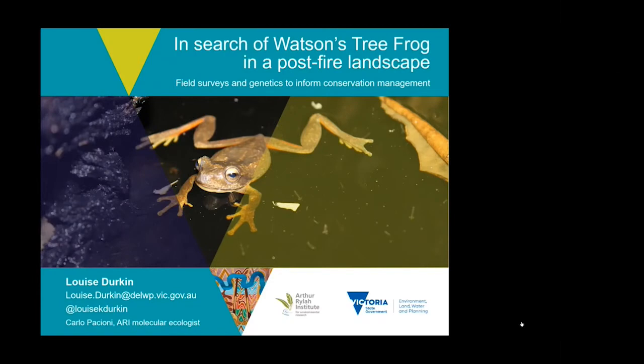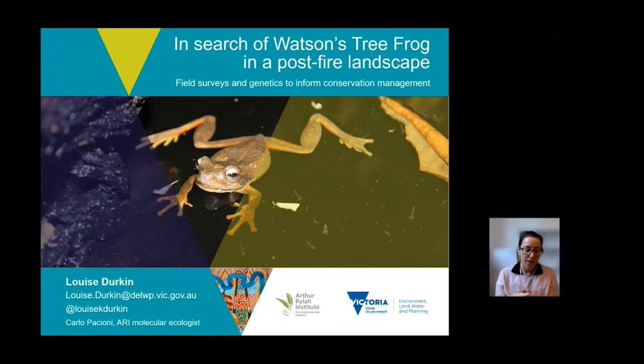Hi everyone, thanks for coming along. My name's Louise. I am an ecologist at the Arthur Rylah Institute, or ARI. The other talks today have had a fairly broad view looking at ecosystems of multiple species or how we can make decisions, but I'm going to focus in on this single species and fill you in on some of the recent work on this very enigmatic little creature, Watson's tree frog.